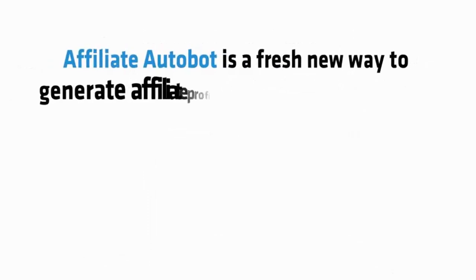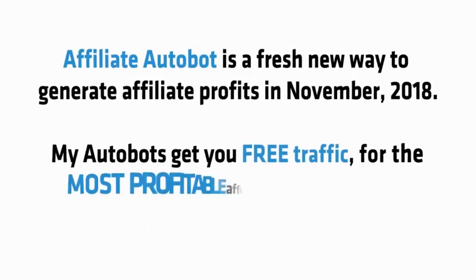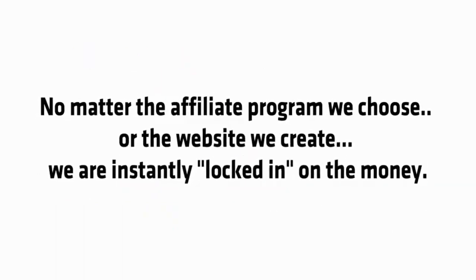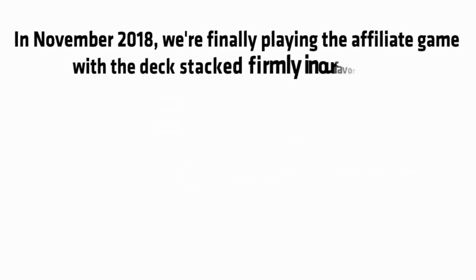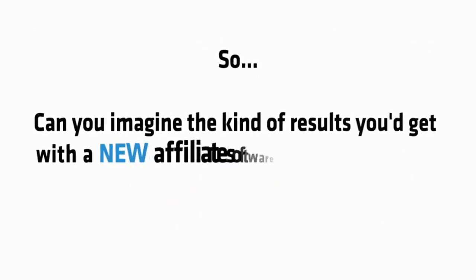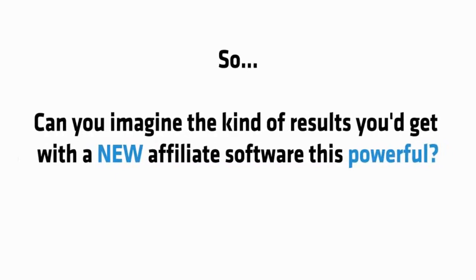So there you have it. Affiliate Bot is a fresh new way to generate affiliate profits in November 2018. My bots get you free traffic for the most profitable affiliate programs in less time than was ever possible before. No matter the affiliate program we choose or the website we create, we are instantly locked in on the money. In November 2018 we're finally playing the affiliate game with the deck stacked firmly in our favor. So can you imagine the kind of results you'd get with new affiliate software this powerful? Well stop imagining — let me show you the rock solid proof that's possible.